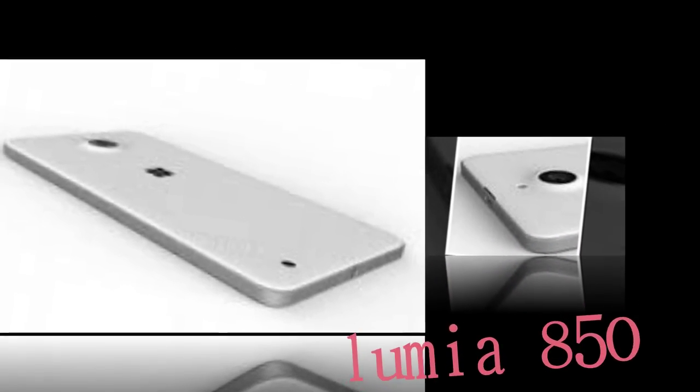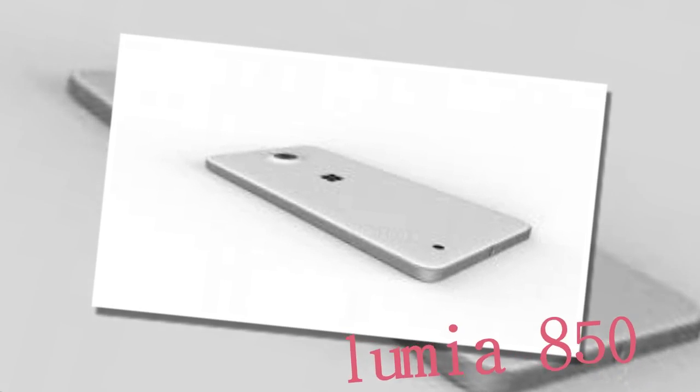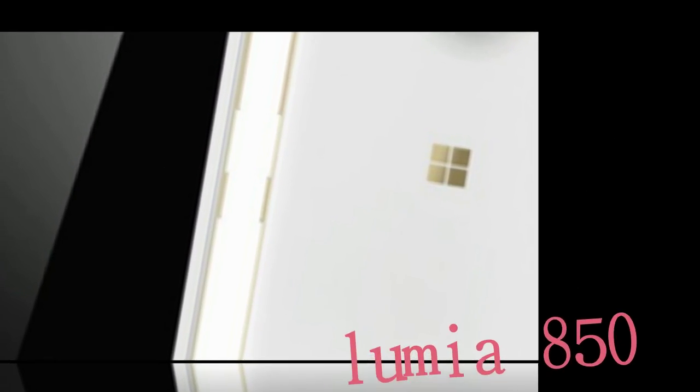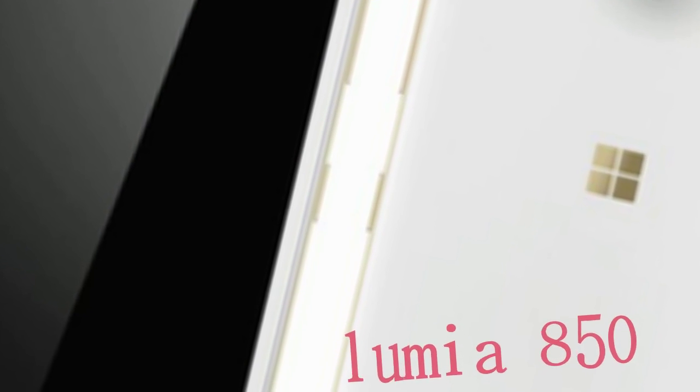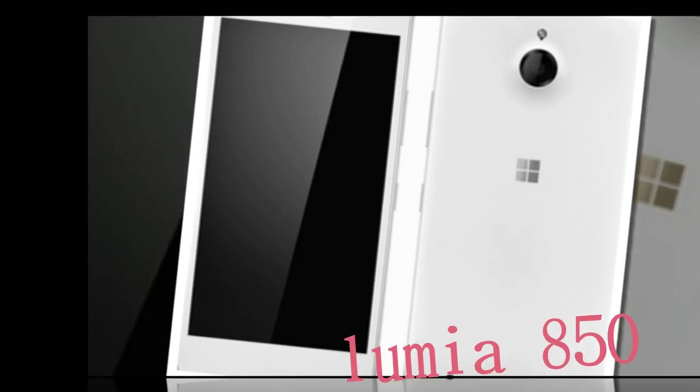However, this is the first time we're seeing it head-on, not counting the blurry live photo. The new image, courtesy of the leaker, reveals the front-facing flash the leakster promised when the first back-only render surfaced. The smartphone bears little resemblance to the Lumia 830 it's bound to substitute, replacing the sharp corners with rounded ones, more in line with the shapes of the 950s. The capacitive keys under the display seem to have disappeared from the 850 as well, so on-screen navigation won't be exclusive to the top tier.